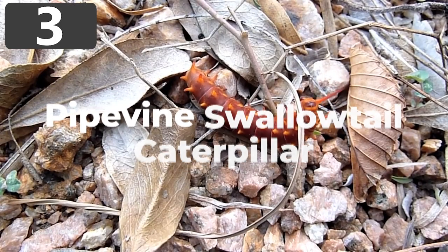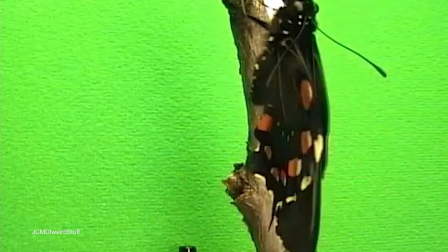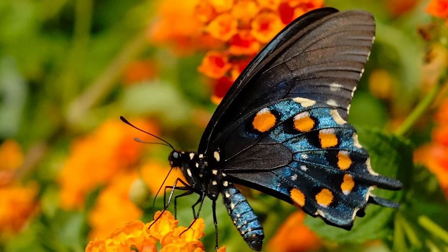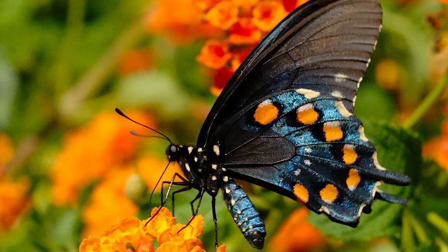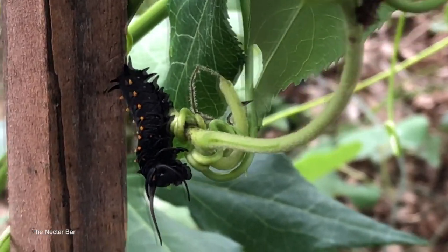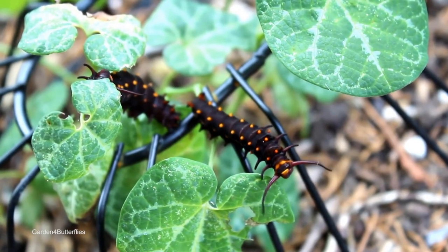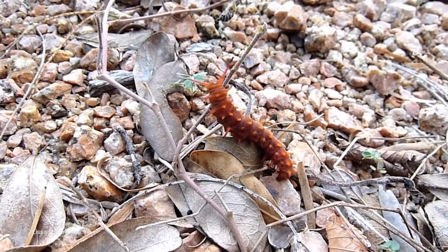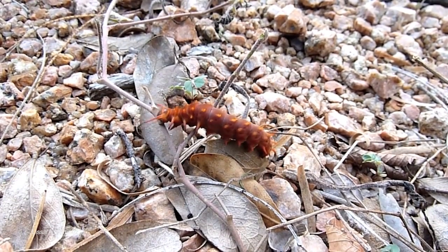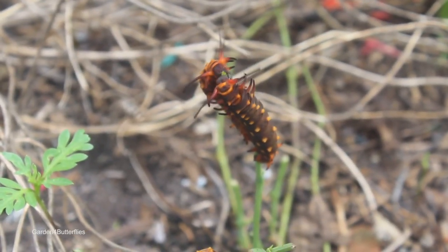Number 3: Pipevine Swallowtail Caterpillar. Pipevine Swallowtails are a species of butterfly found across North and Central America, easily identified by their black bodies and iridescent blue and orange wings. Their larvae are equally colorful, ranging between bright red to brown or black with orange spots depending on their environment. Growing to one or two inches long, the warmer their surroundings, the brighter and redder they become, and they can become a serious pest in large enough numbers. They feed on pipevine plants and begin eating as soon as they're born, moving from plant to plant until they're ready to build a chrysalis and pupate.